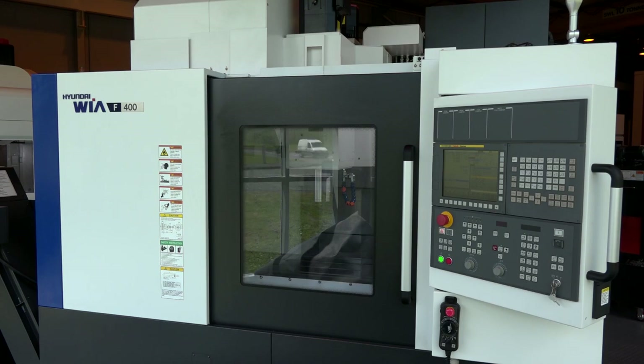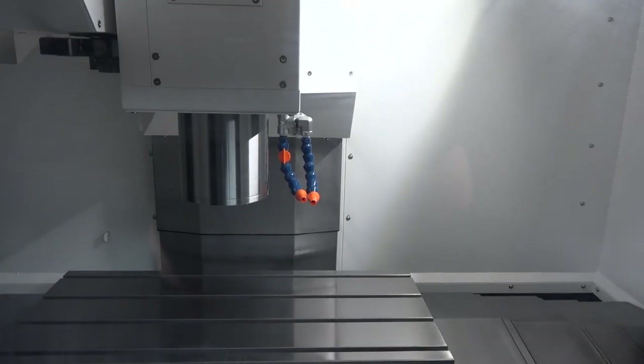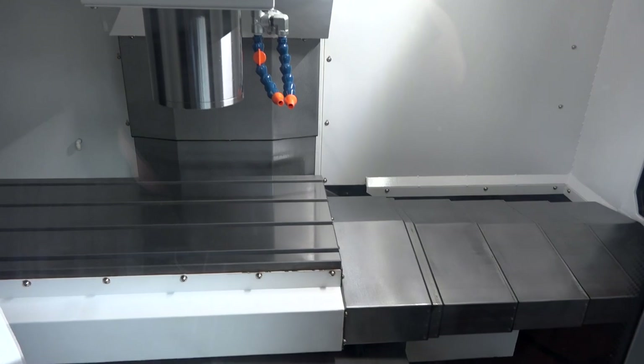When you look at the other sizes of machines, what else have you got in the portfolio? At the moment we've got this F400, we've also got an F500 and an F600 in stock as well, and there are also options with different tapers.